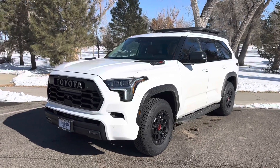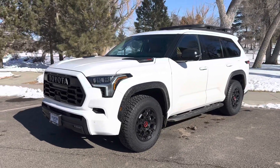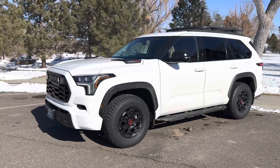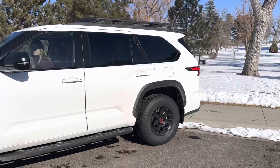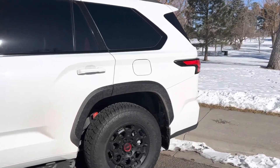Hey YouTube, Untamed here. Here is our 2023 Toyota Sequoia TRD Pro with that i-Force Max Twin Turbo V6 Hybrid. I'm gonna give you guys just a real quick sound clip of the TRD exhaust.